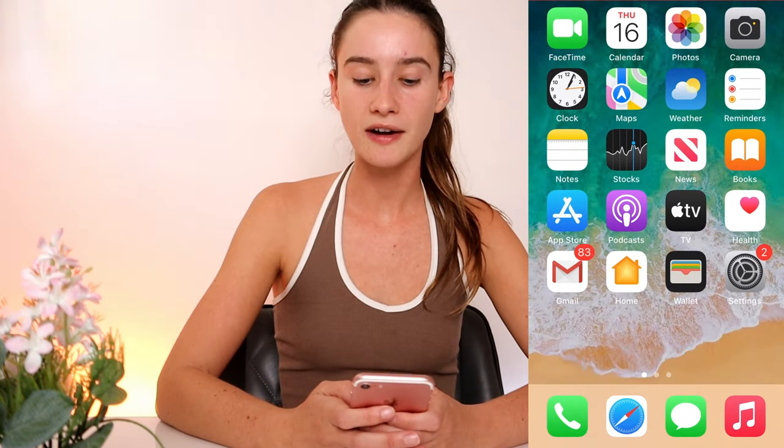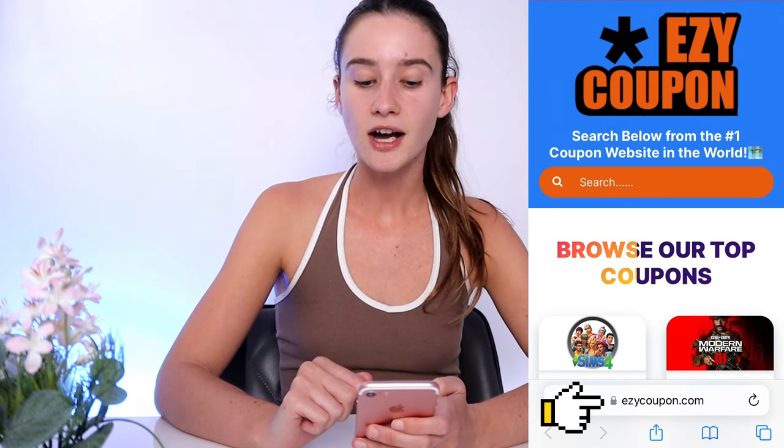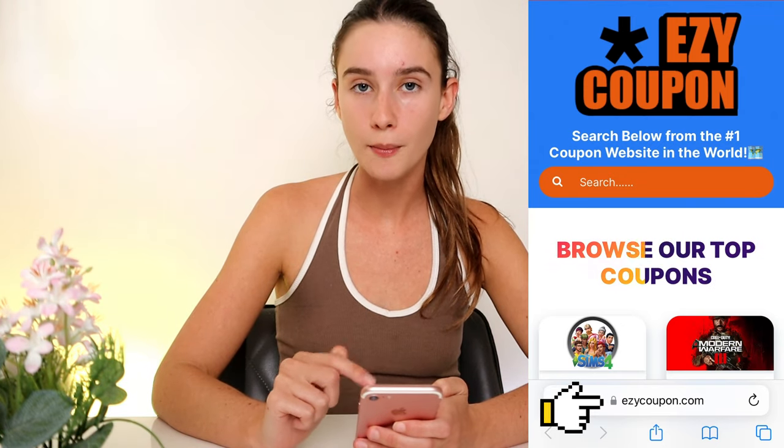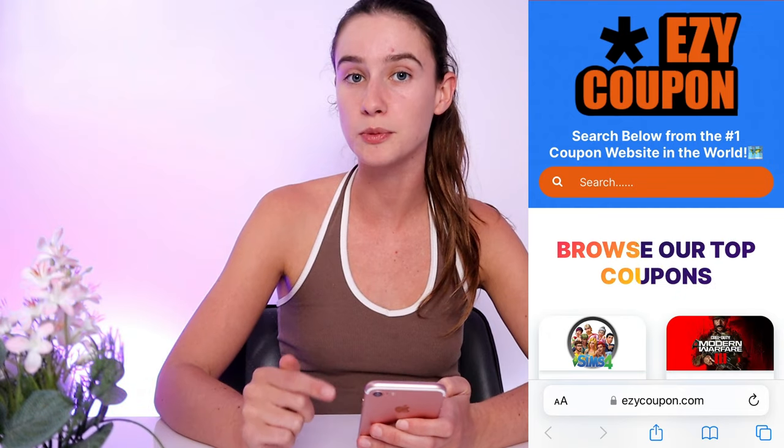So what we're going to do is we're going to go to our favorite search engine, and you want to type in the website URL. You want to go and type E-Z-Y-C-O-U-P-O-N.com and hit go, and it's going to take you straight to the Easy Coupon website. And this is where I found those promo codes.